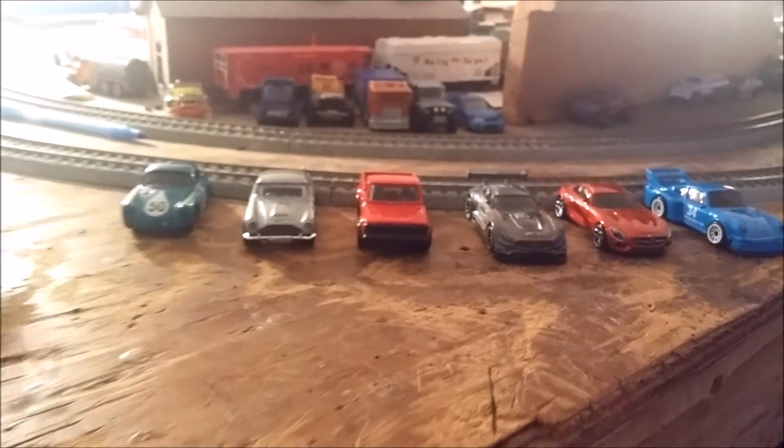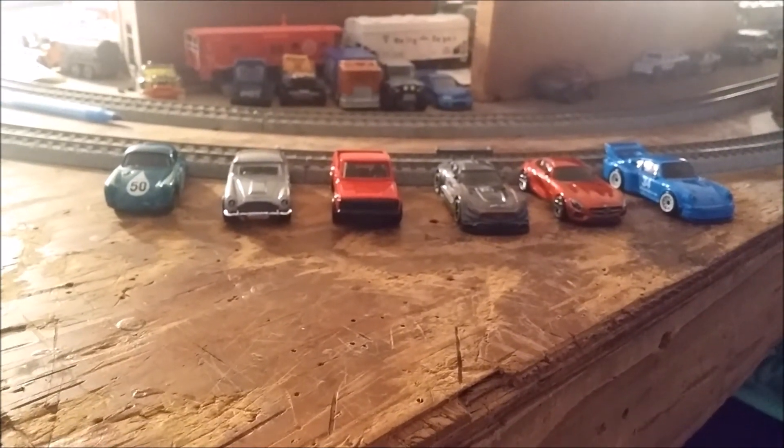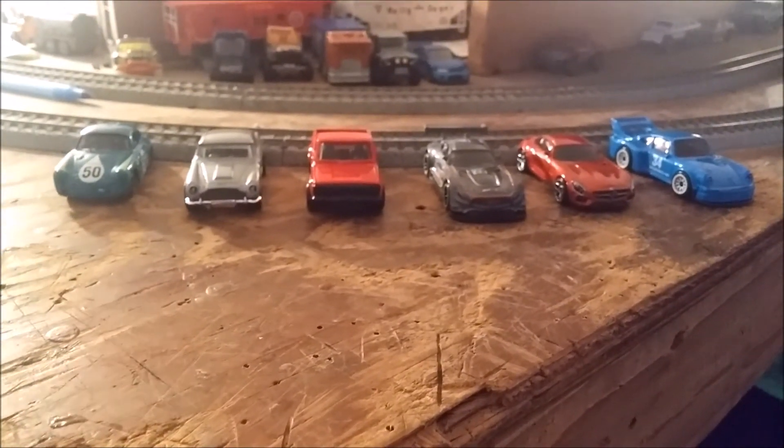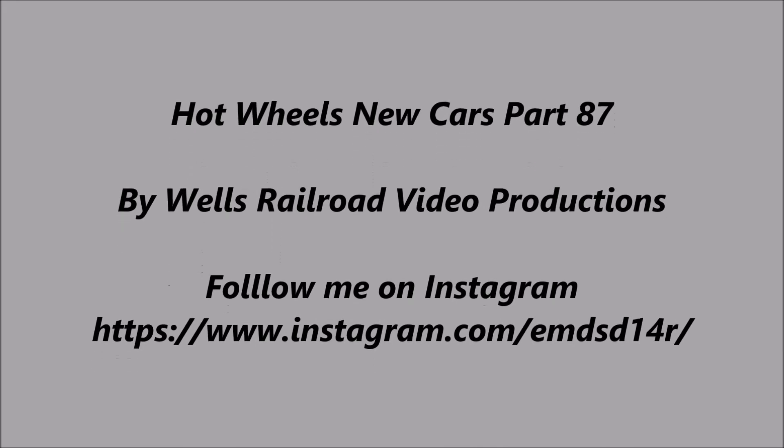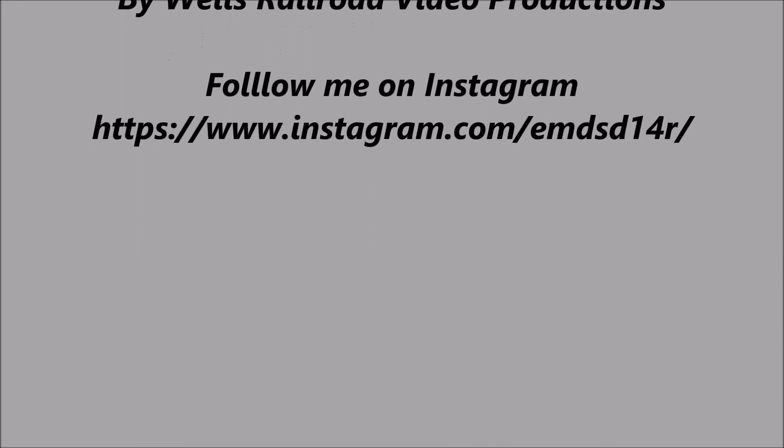That's pretty much it for this installment, guys. I hope you enjoyed it and I'll have more coming soon. Later, y'all!